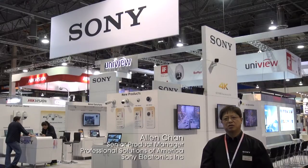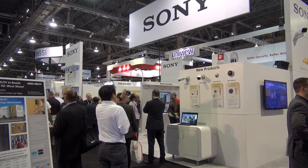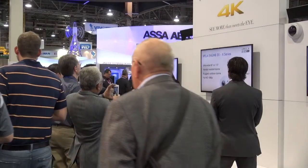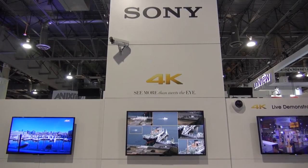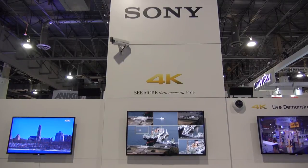Welcome to the Sony booth at the ISC West Show in Las Vegas, Nevada. At this show, we are showcasing the 4K technology to show our commitment to developing the next generation products for the security market.